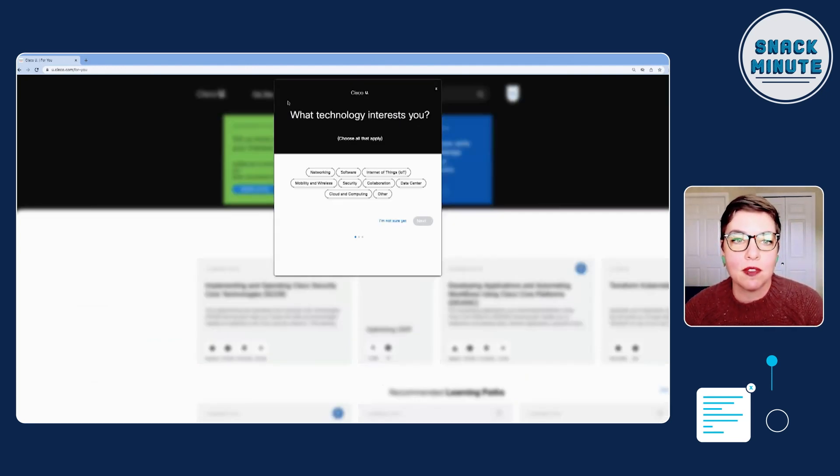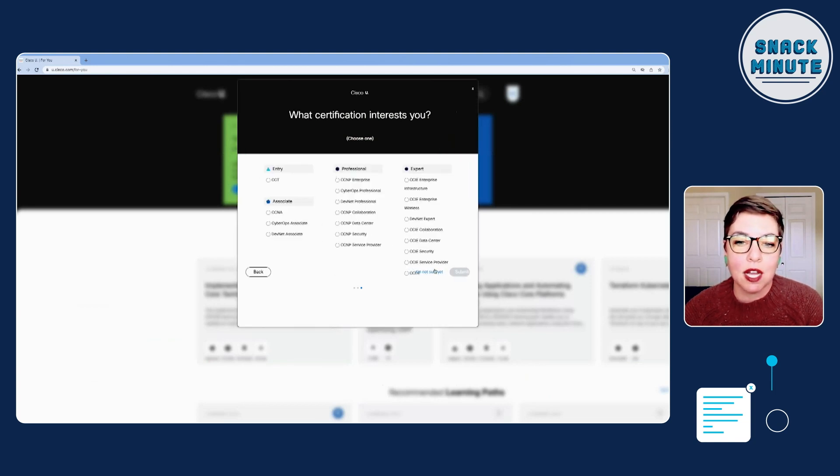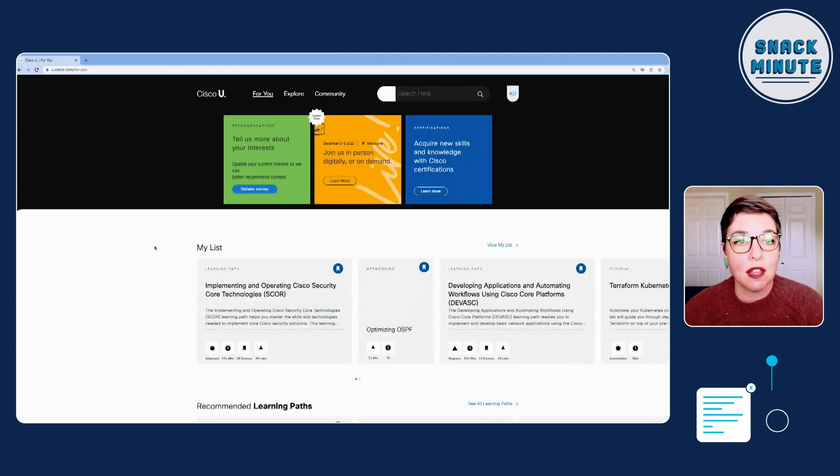What you would do is complete this onboarding or interest survey that says: welcome, we're glad you're here — what do you want to do while you're here? This is where you have the ability to start curating your experience. And if you don't know what you're here for, you don't have to select anything — you can click 'I'm not sure yet' and just start tooling around. Maybe you're coming in cold and you don't know what you want to do.